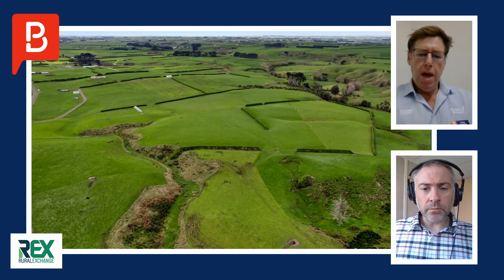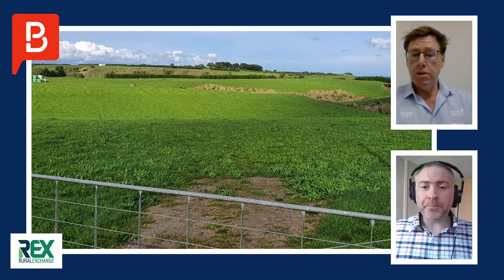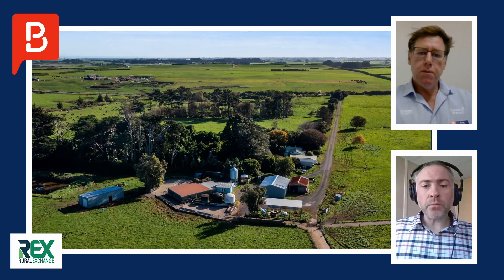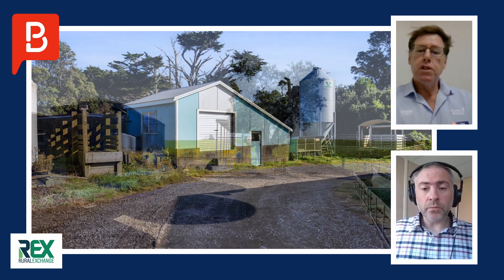This one's quite unique. It's a 58 hectare dairy farm — 55 effective hectares — and about 1.5 k's down the road is the 24.8 hectare runoff block. Very handy. The dairy farm itself is 100% autumn calving, quite unique, and is supplying Fonterra.